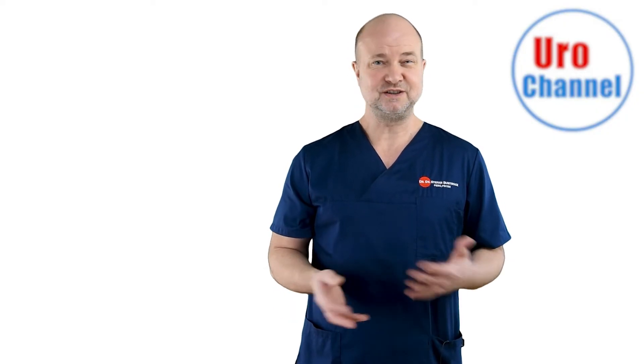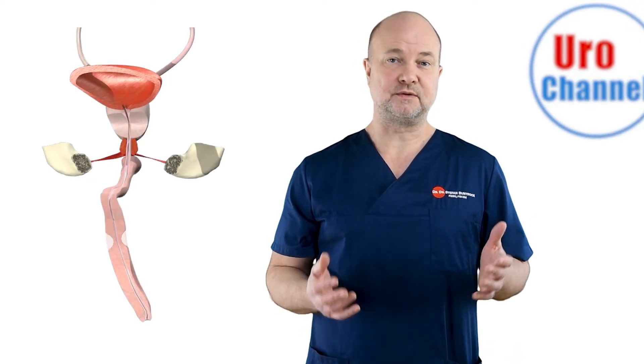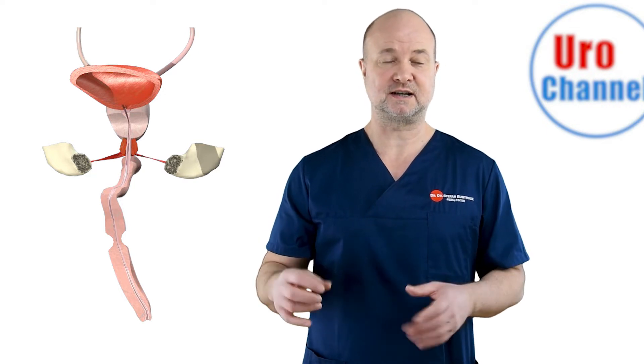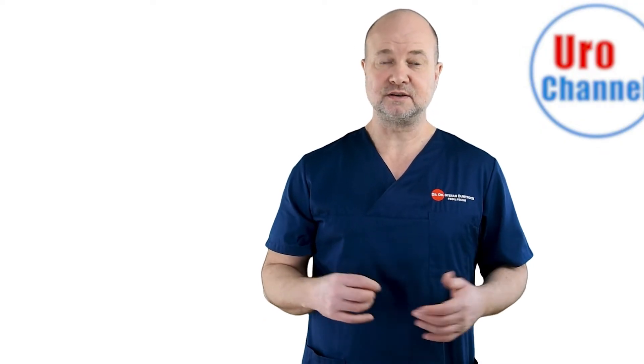So far, no ingenious solution can be offered by urology. But let's see what we can do. What is urethral stricture disease? Simply put, it's a narrowing of the urethra — the tube that carries urine from the bladder to the outside of the body. This narrowing can occur anywhere in the urethra and can cause difficulty in urination.